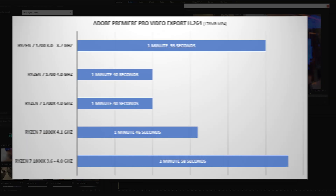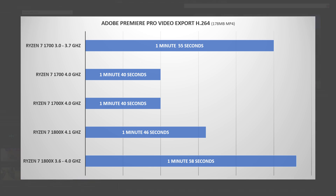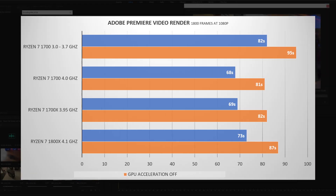For exporting video in Adobe Premiere: the Ryzen 1700 took 1 minute 40 seconds, the Ryzen 1700X also 1 minute 40 seconds — no surprise — and the Ryzen 1800X took 1 minute 46 seconds. For Adobe Premiere rendering of 1800 frames at 1080p: the Ryzen 7 1700 took 1 minute 8 seconds; the Ryzen 7 1700X took 1 minute 9 seconds; and the Ryzen 7 1800X took 1 minute 13 seconds. With CUDA turned off, those times go up just a little bit.